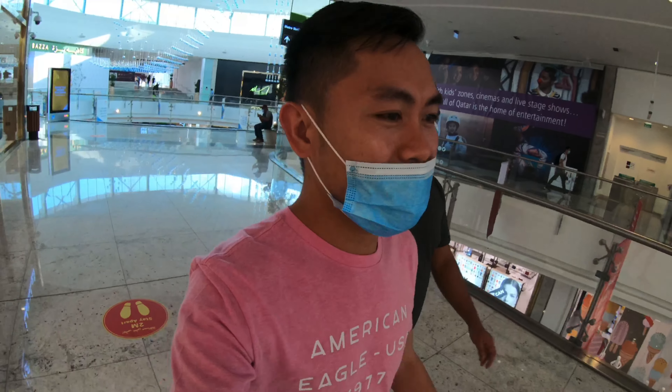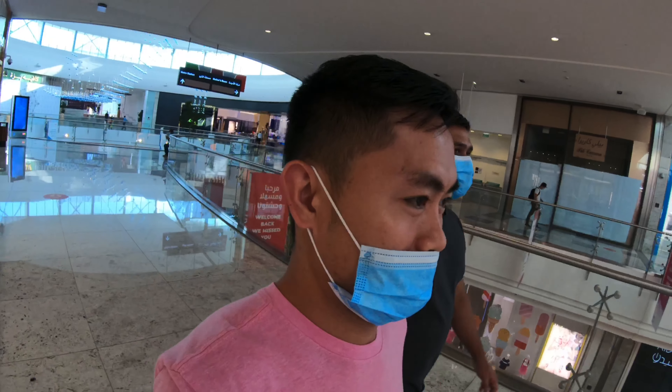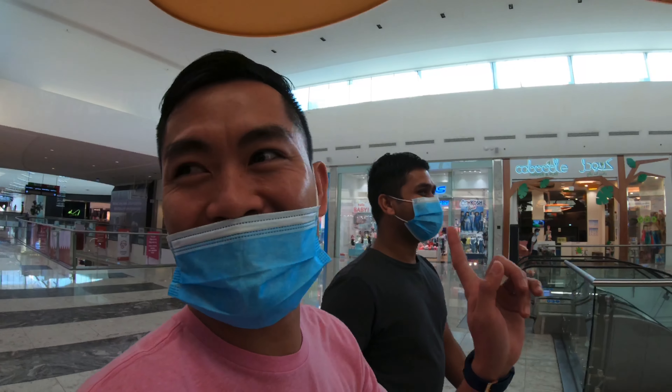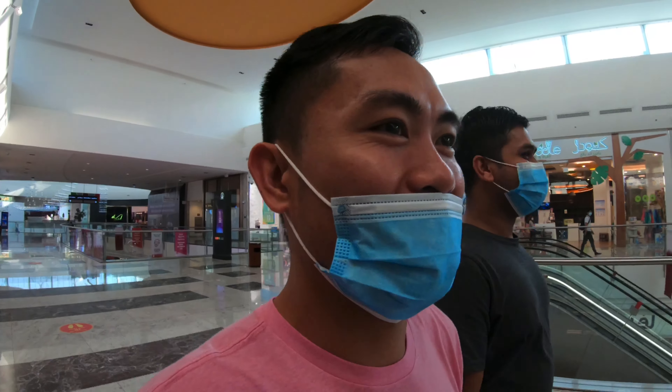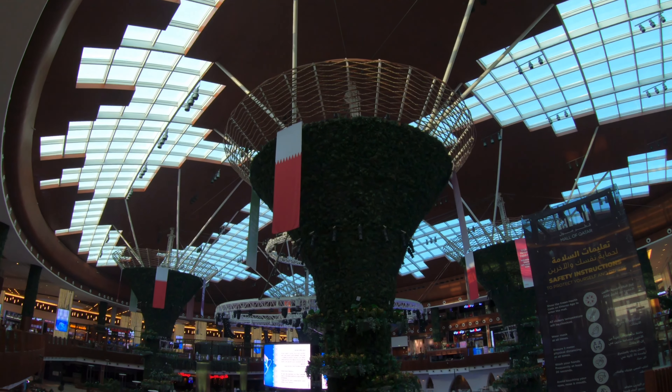Yes guys, we are now inside Mall of Qatar and we will just roam around and see if there are some promotions. We'll look for the cheaper ones. One thing is looking for promotions. The mall is not busy now — it's not the same as before.